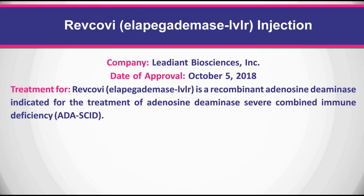Revcovi is a recombinant adenosine deaminase indicated for the treatment of adenosine deaminase severe combined immune deficiency (ADA-SCID).